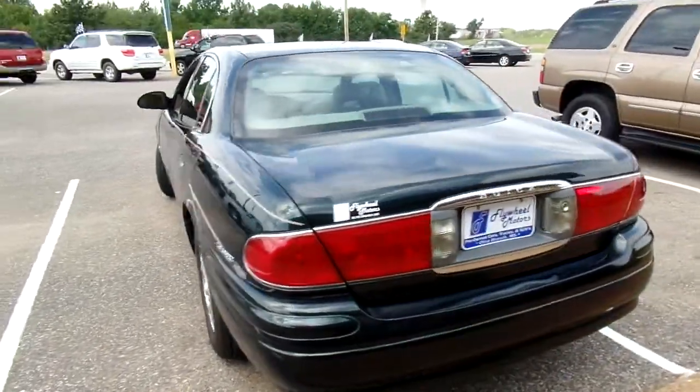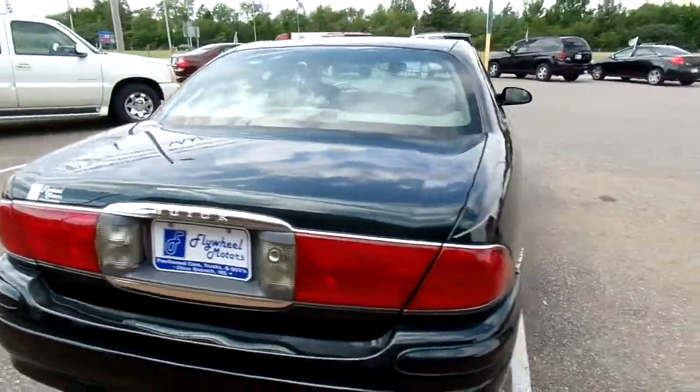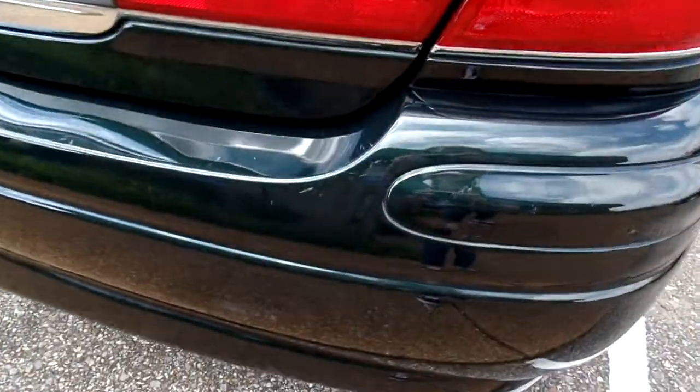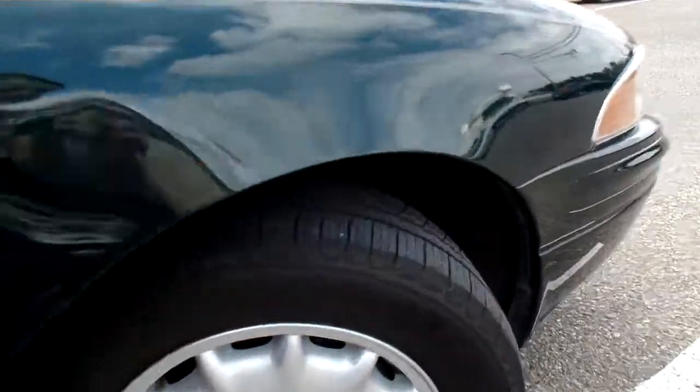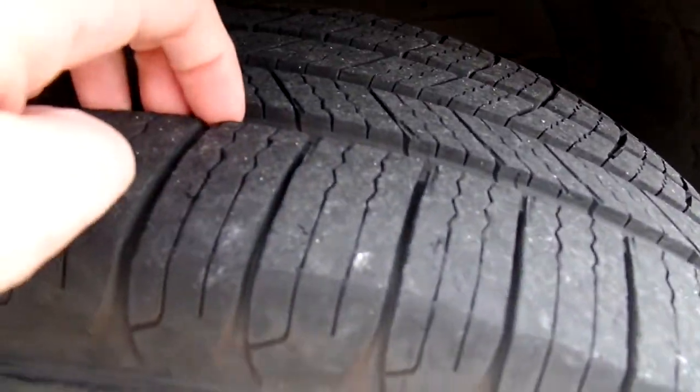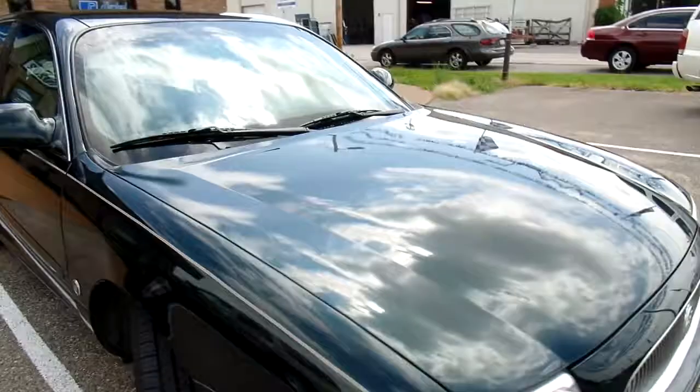This is a one-owner, zero-accident vehicle according to AutoCheck. You have some scratching here on the bumper I want to show you. It's also got a good set of tires — let me give you a look at the tread. Good decent tread. Now let's take a look at the inside.